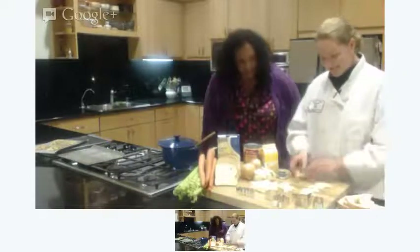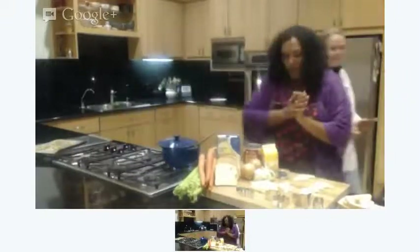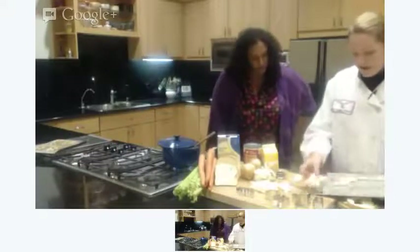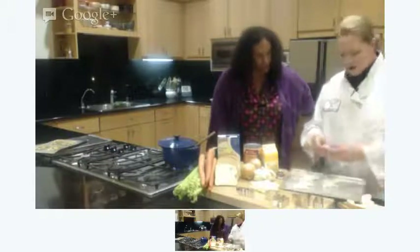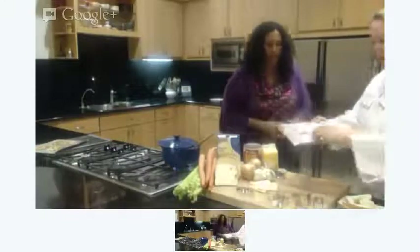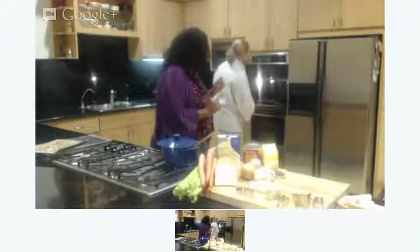Our spooky little tomato soup ghosts are in the making. How do they get eyeballs? Right now they're just the shape. I'm going to stick these under the broiler to toast for maybe 20 to 30 seconds. You can stick these in a toaster too. Four little toasts ready to go, and we're going to stick them in the broiler — just for seconds until they start to brown.